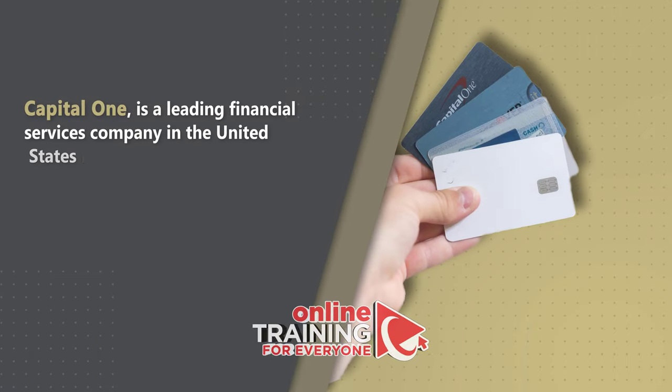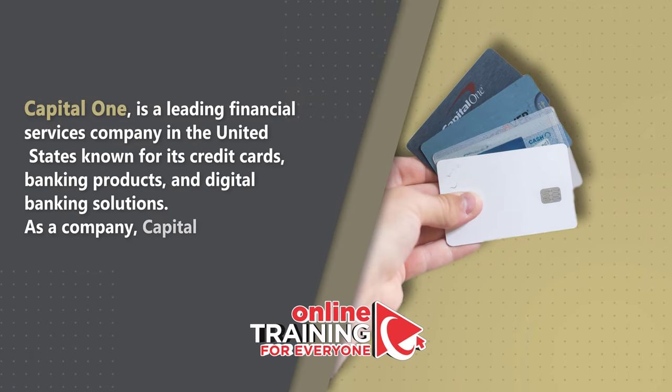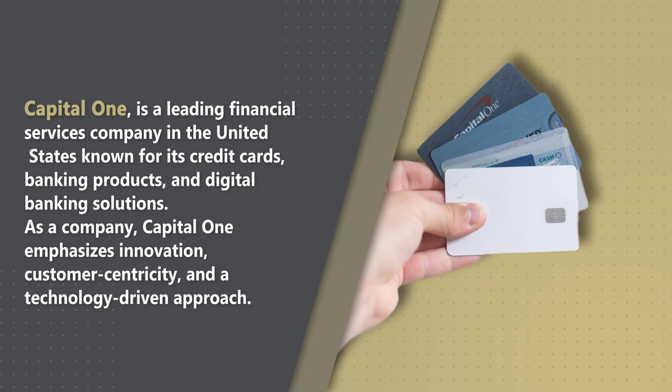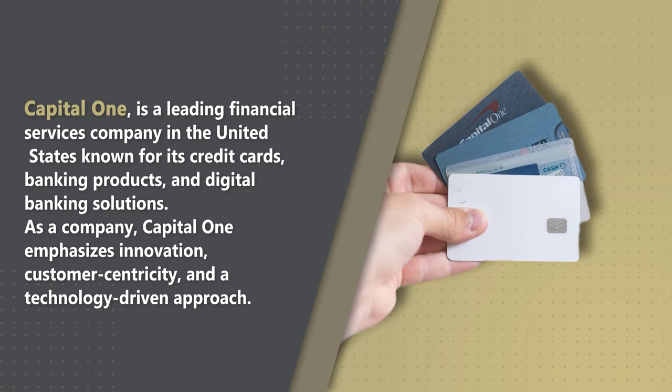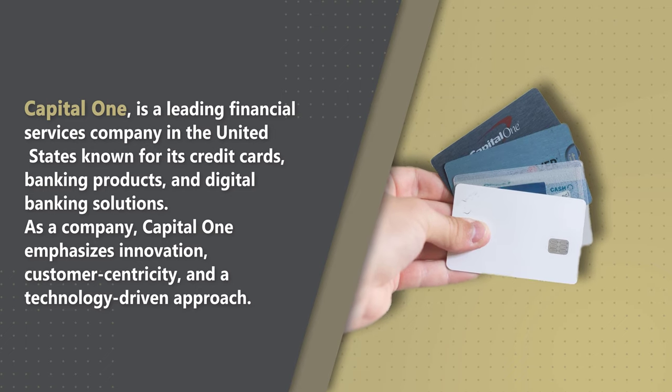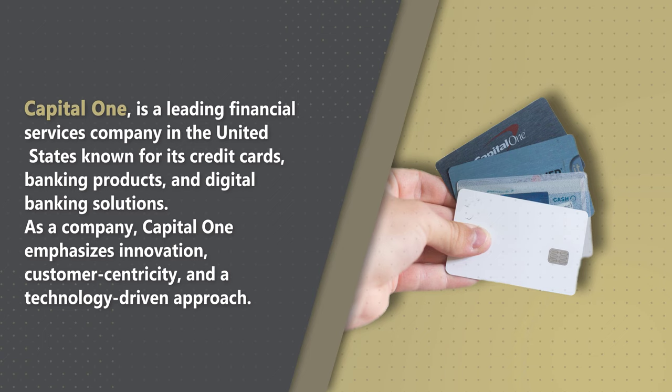Capital One is a leading financial services company in the United States, known for its credit cards, banking products, and digital banking solutions. As a company, Capital One emphasizes innovation, customer centricity, and a technology-driven approach.